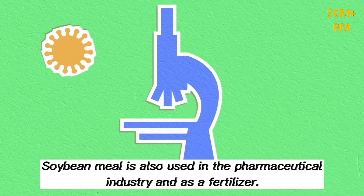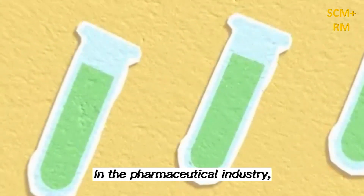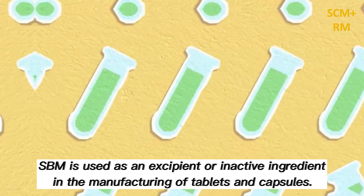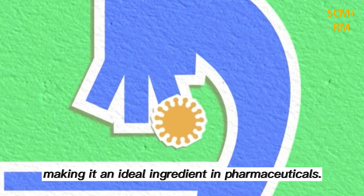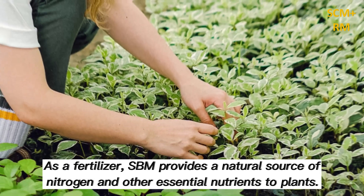Soybean meal is also used in the pharmaceutical industry. SBM is used as an excipient, or inactive ingredient, in the manufacturing of tablets and capsules. SBM is a natural product that is safe for consumption, making it an ideal ingredient in pharmaceuticals.